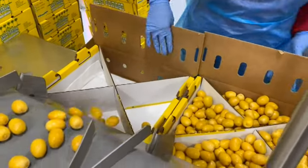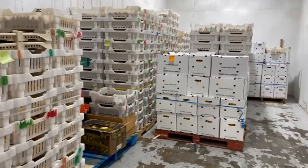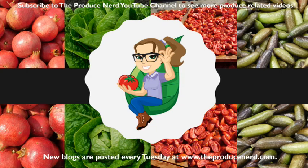The dates are then packed into boxes for the final customer and go straight into the cooler to wait for transport, because these yellow barhi dates have a very short shelf life. Thank you for watching — please subscribe to the Produce Nerd YouTube channel for more produce-related content.